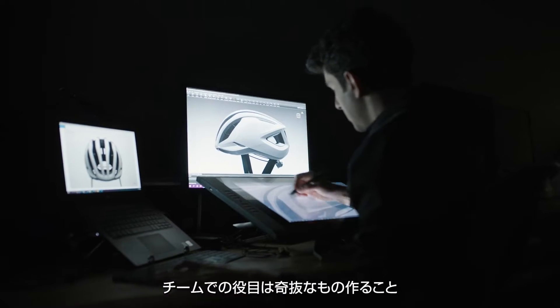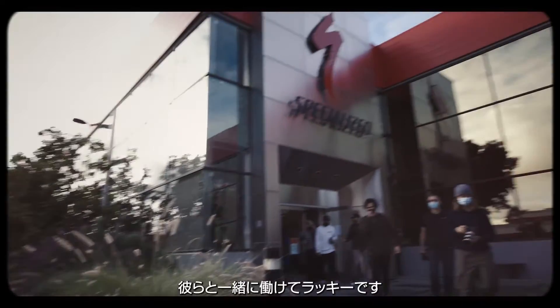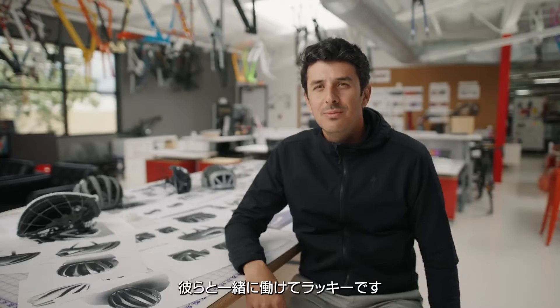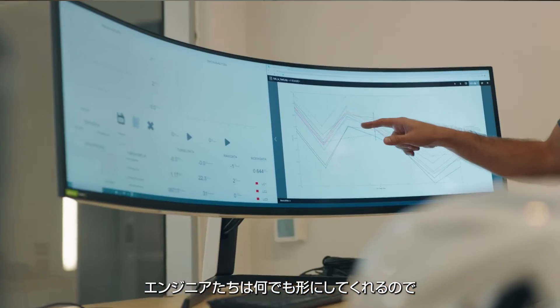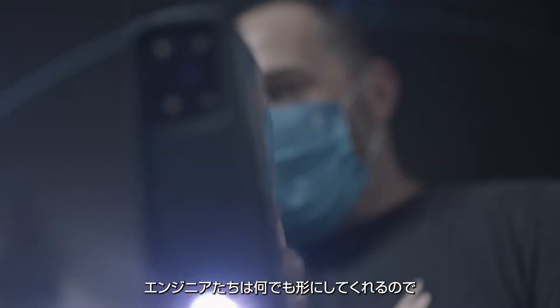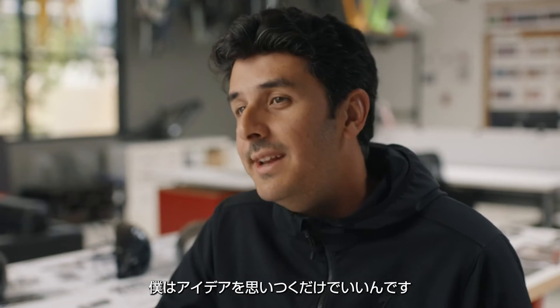My role in the team is to create chaos. I'm really fortunate to be working with this team because everybody from the engineering side is so experienced. So it really helps us from the creative side to just be creating.